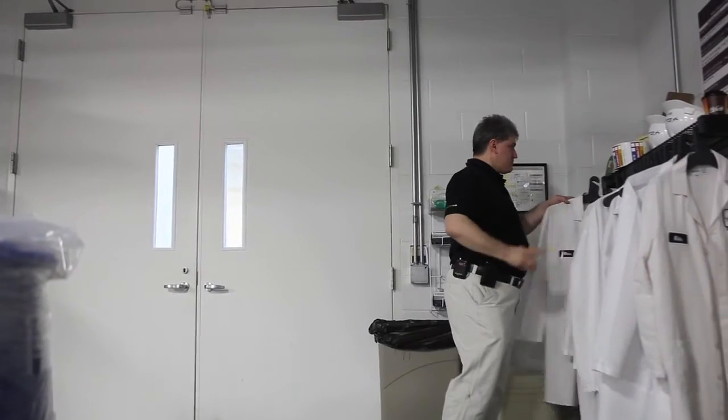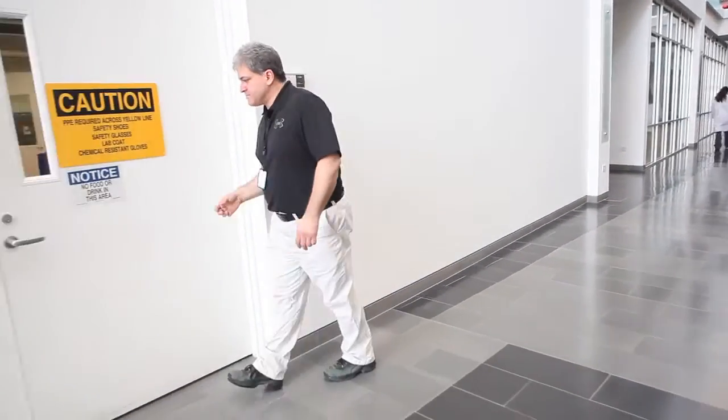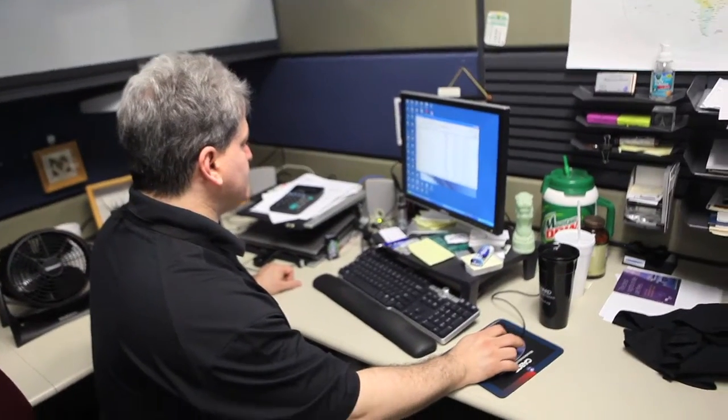I work well in front of the customer. I like fixing problems. I like identifying what's going on, being able to prove it, and that's kind of the reward — when you walk away and you know, hey, that was it. I fixed it.